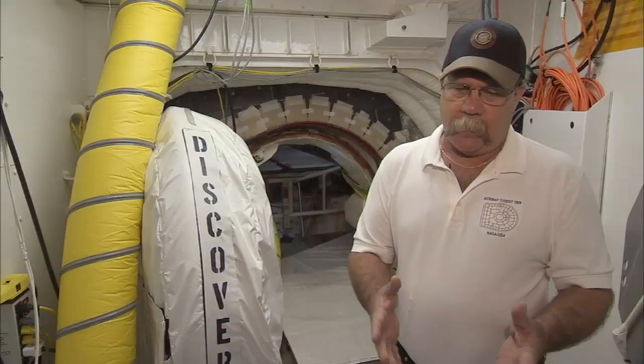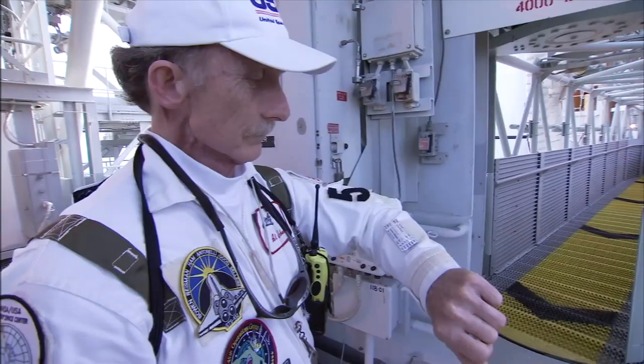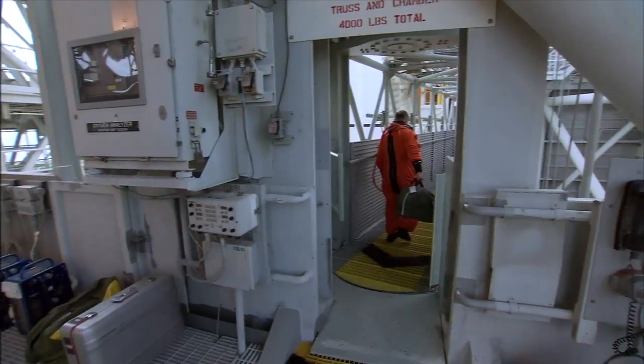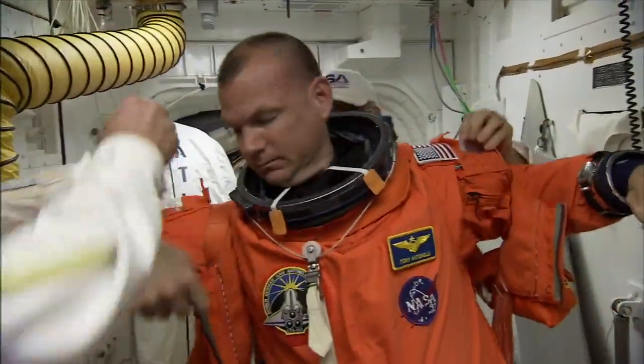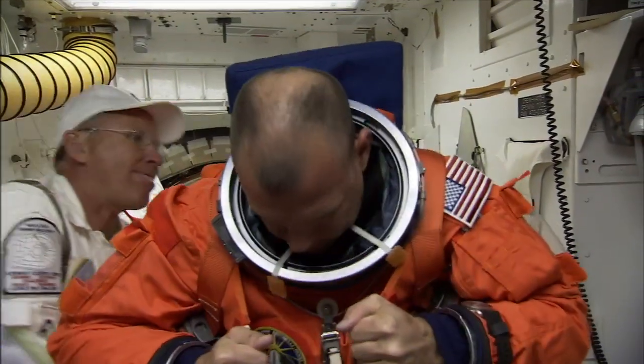Once the crew gets here, naturally you can't put all six or seven people in the ship at one time. The countdown allows 50 minutes to get everyone strapped in with their gloves and helmets on. The astronauts need help putting on their parachute harness and communications gear before climbing aboard.